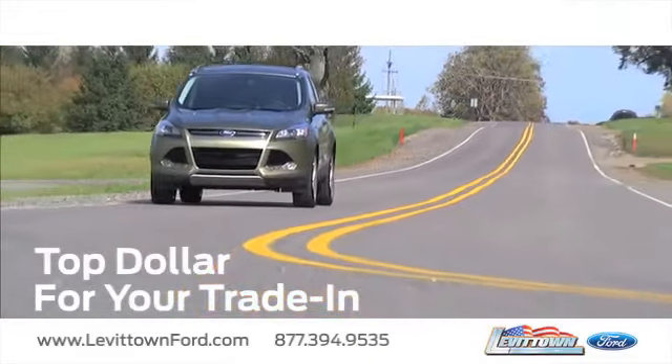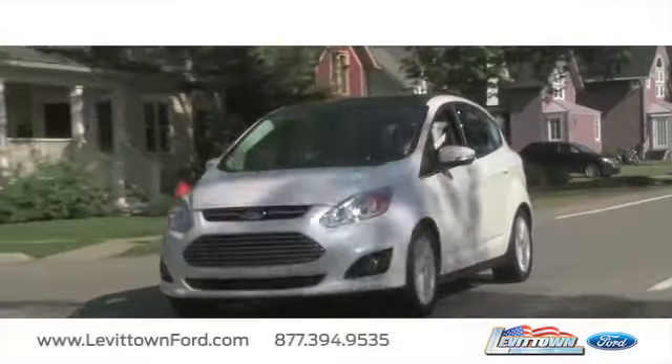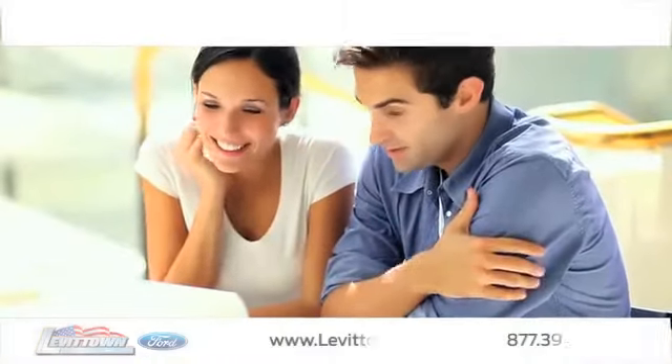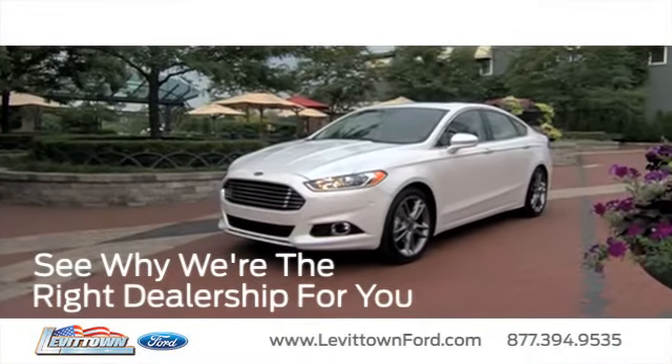Receive top dollar for your trade-in. Save thousands of dollars on new and used vehicles. And read more about the Levittown Ford dealership experience to see why we're the right dealership for you.